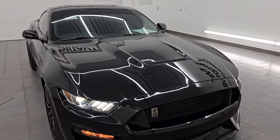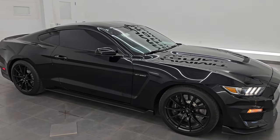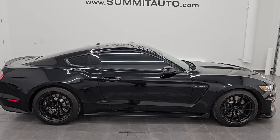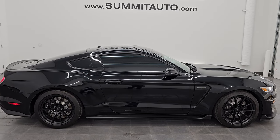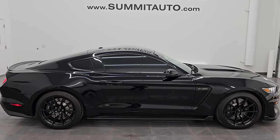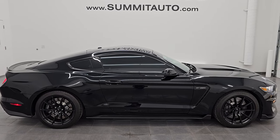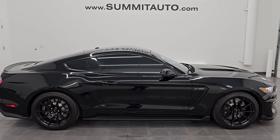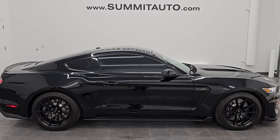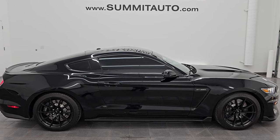I would highly recommend it from a quality, condition, overall looks, and options standpoint — this is a very good-looking, beautiful car. To see more pictures of this car or one of our other 550 new and used cars — trucks, SUVs, minivans, Wranglers, sports cars, Mustangs, GT350s, GT500s, Camaros, Challengers, Chargers, Z06s, ZL1s, SRT8s, Hellcats — you name it, we got it. Go to the website at summitauto.com for full pictures and descriptions of every single vehicle.